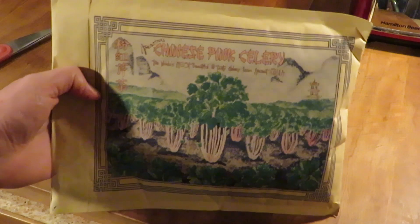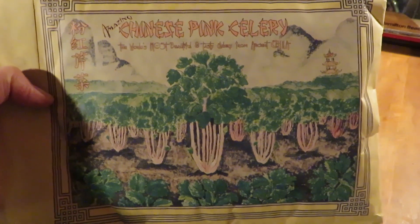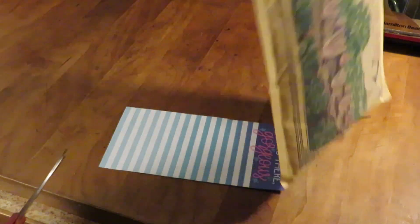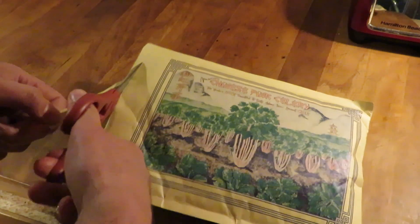Baker Creek puts a lot of effort into their packaging. They have this Chinese pink celery mural here. We actually grew that one year — it was alright, it was celery. It was kind of fun, but just very strongly flavored. They're really going with that pink celery this year in terms of their decorations. So let's open this up and see what we have in here.